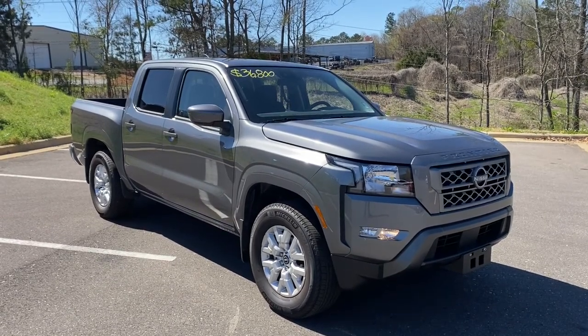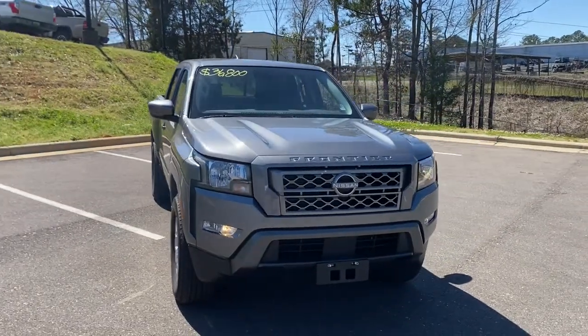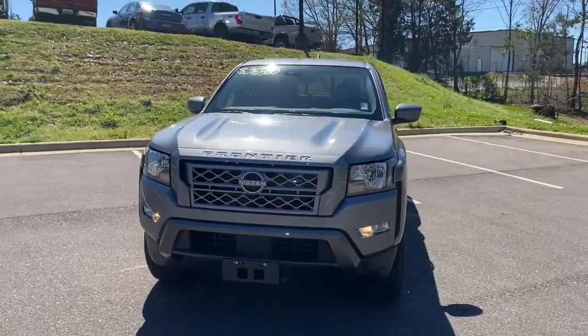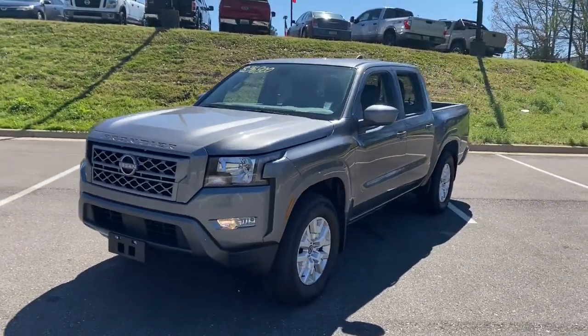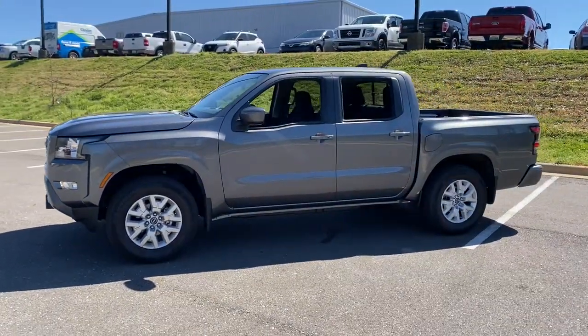You just found the 2022 Nissan Frontier. This vehicle is an outstanding buy with fewer than 5,000 miles on the odometer. You'll be ready for the job or off-road recreation in this remarkably affordable Frontier.